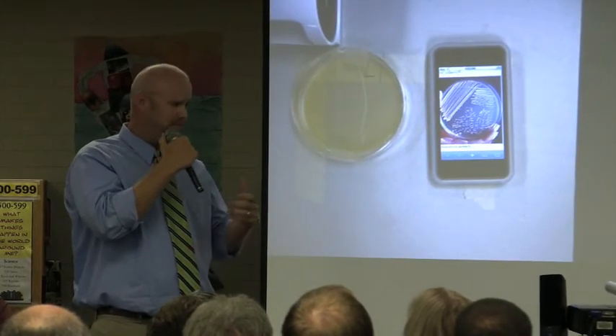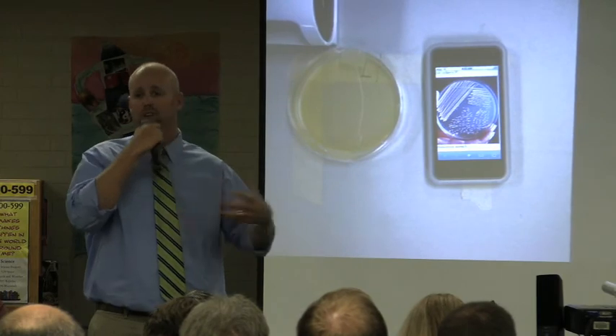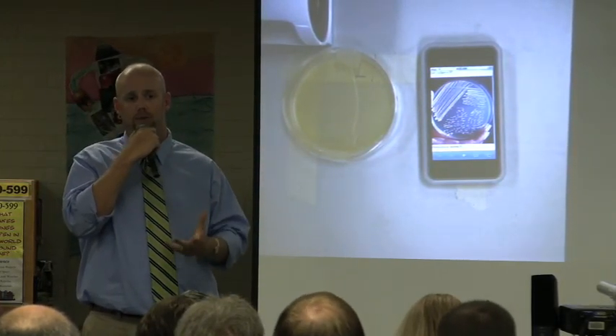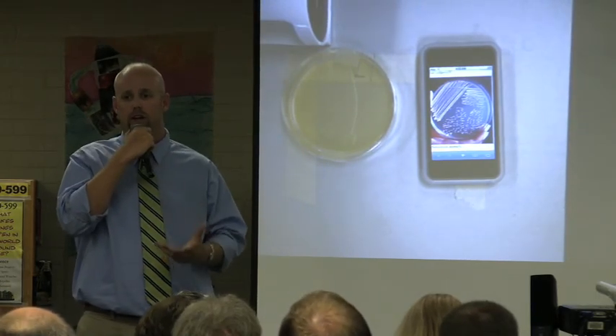We're really excited about what the future holds. We're hoping to get more science apps so we can eventually get rid of the textbooks and just use the iPod Touches for what we need to do in science — for the research and for the supplemental resources. So we are very, very excited. Thank you.